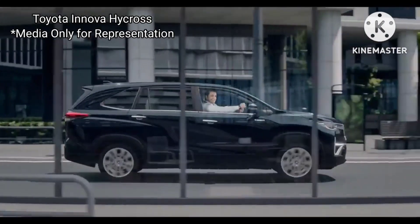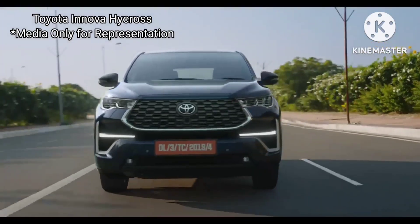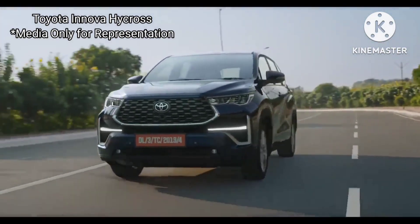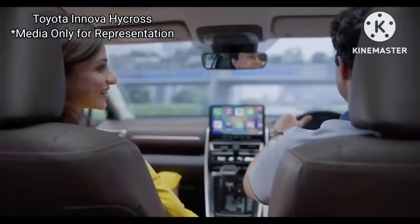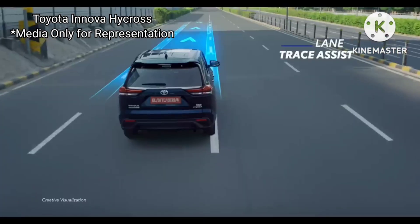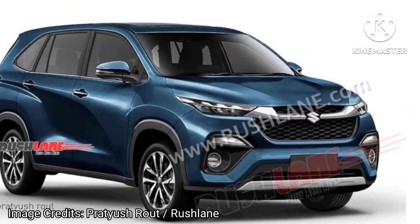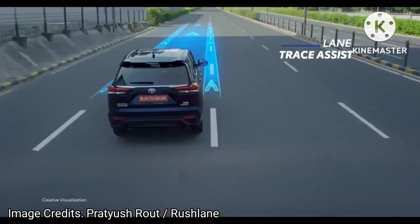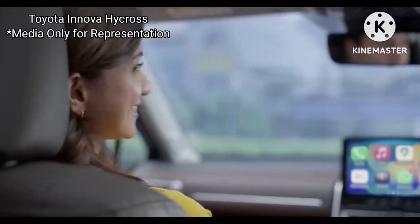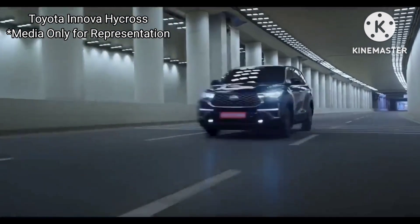Maruti's upcoming flagship will feature a panoramic sunroof, premium interiors, ADAS suite, ambient lighting, a rear seat ottoman, and a lot more. The Innova HyCross claims up to 23.2 km per litre fuel efficiency, and we can expect the Maruti Invicto to deliver about the same mileage. It remains to be seen whether Maruti Suzuki will launch only strong hybrid variants or both hybrid and non-hybrid variants.